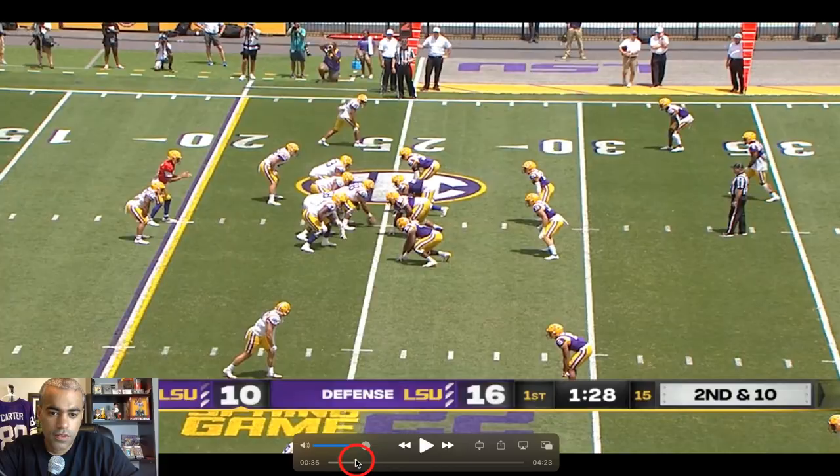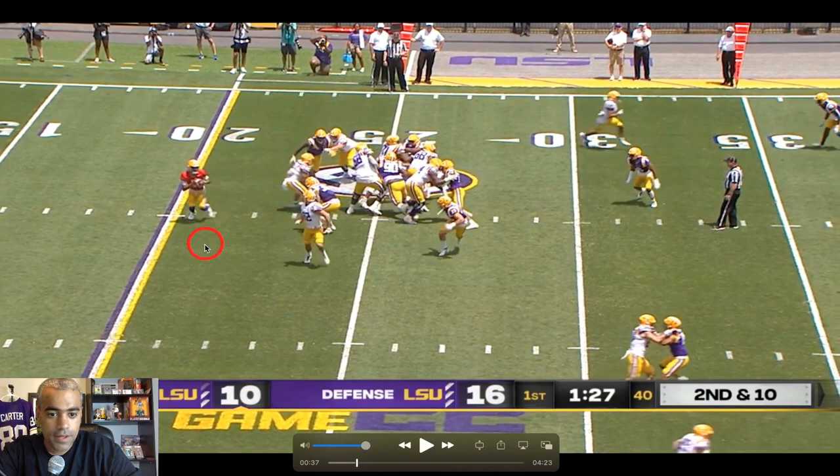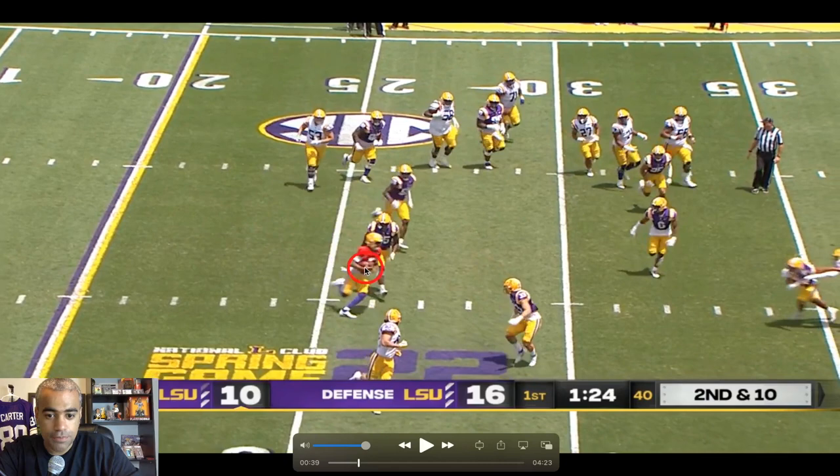Now on second down, this is a big benefit of Jaden Daniels — you're able to run a zone read with him. If the linebacker stays to help with the run, you throw it; if not, you run it. There's actually some pretty good pursuit right here by Savian Jones, so it's only a small gain.